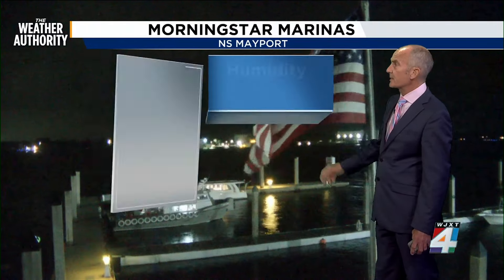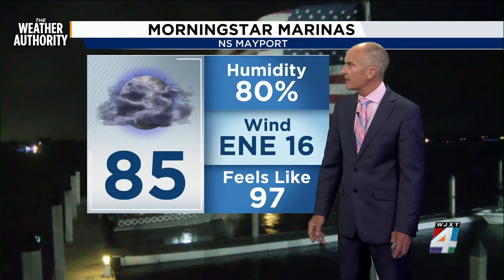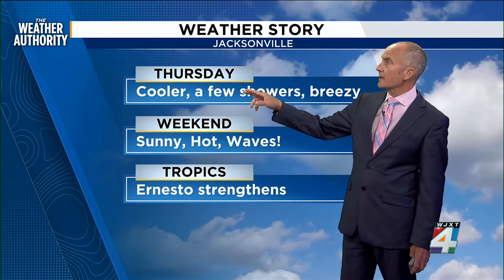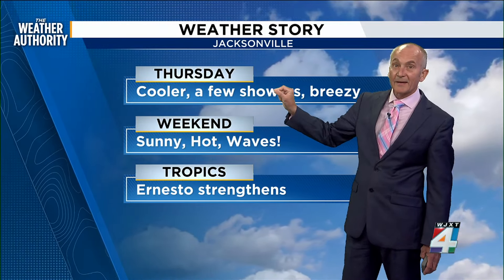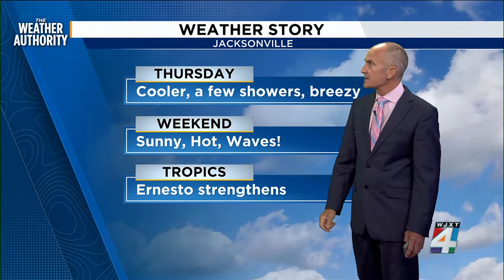There's a little bit of a breeze coming out here — east and northeast wind at 16, showing 85 degrees feeling like 87. It is pretty humid at 80%. For your Thursday forecast, a little bit cooler, just a tad. A few showers will continue through about 3 to 6 p.m., with breezy conditions.